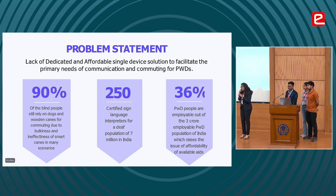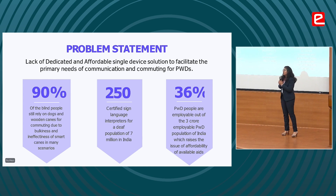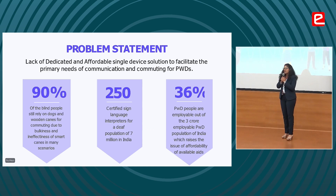There are approximately 2.2 million people who have visual impairments, 466 million that have hearing impairments, and 65 million that have speech disorders throughout the world. We are here with our product 20, the voice of the PWDs.